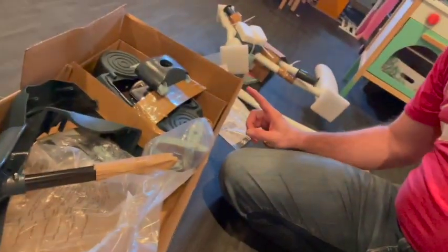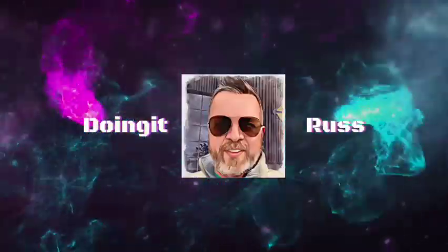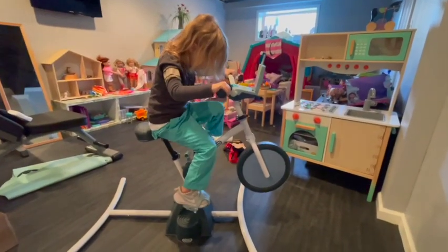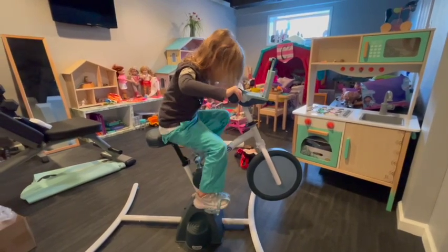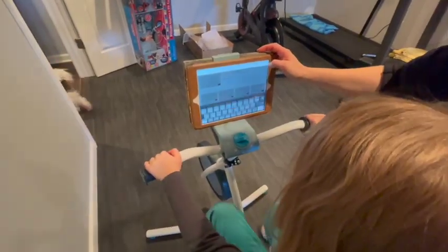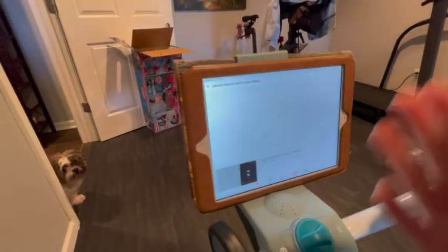We're going to turn this into this. If you're anything like me and you work long days and you still want to focus on your health and fitness while also having kids at home, sometimes that can be difficult. We found this Little Tikes bike and thought this might be a great addition to our basement, while I'm down riding the Peloton or lifting weights, my daughter can also be down there as well.